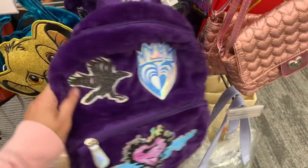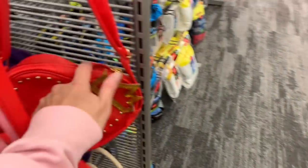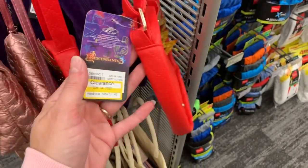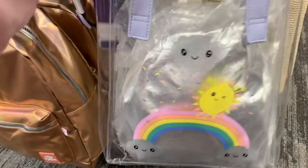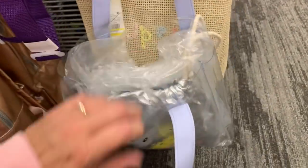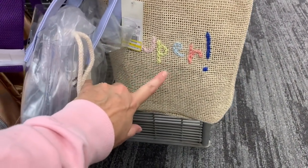$7.48 for this Disney Descendants furry backpack, $6.48 for this purse. Another Disney Descendants purse for $7.48. Down here, a real summer-themed purse — I'm kind of surprised to see this. It is $7.48 and it comes with something, I think it might come with the backpack. A little summer bag for $6.48. I'm almost positive if we scan this it's going to be even cheaper.